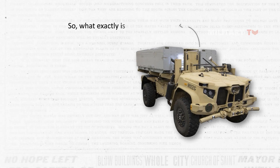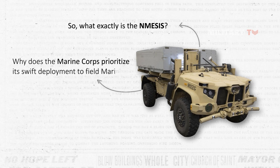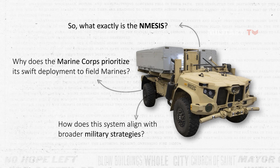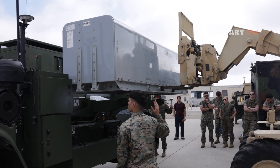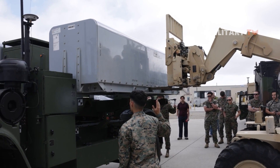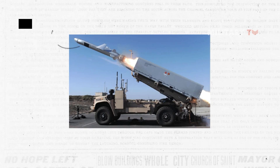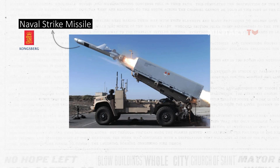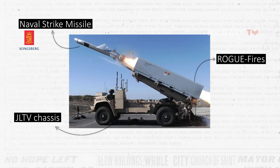What exactly is NMESIS, why does the Marine Corps prioritize its swift deployment to field Marines, and how does this system align with broader military strategies? Essentially, NMESIS is a rapid deployment system achieved by merging several well-established and proven subsystems, including the proven anti-ship Naval Strike Missile from Kongsberg, a remotely operated control system named Rogue Fires, and the Joint Light Tactical Vehicle chassis as its foundation.